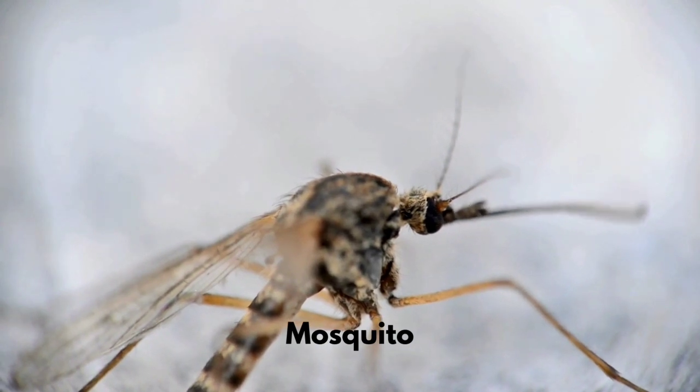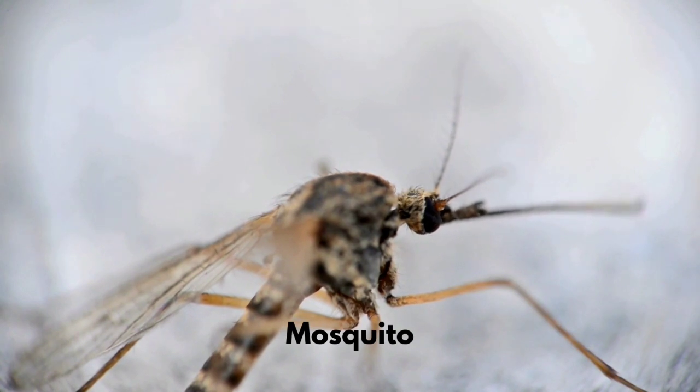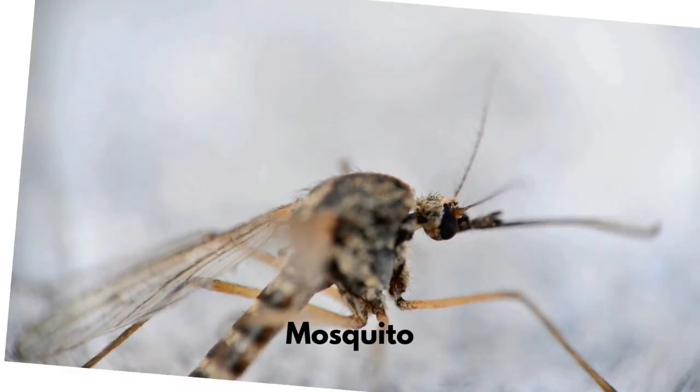Mosquitoes are found all over the world. Females bite and need the blood for their eggs to develop. Their bites leave itchy bumps.